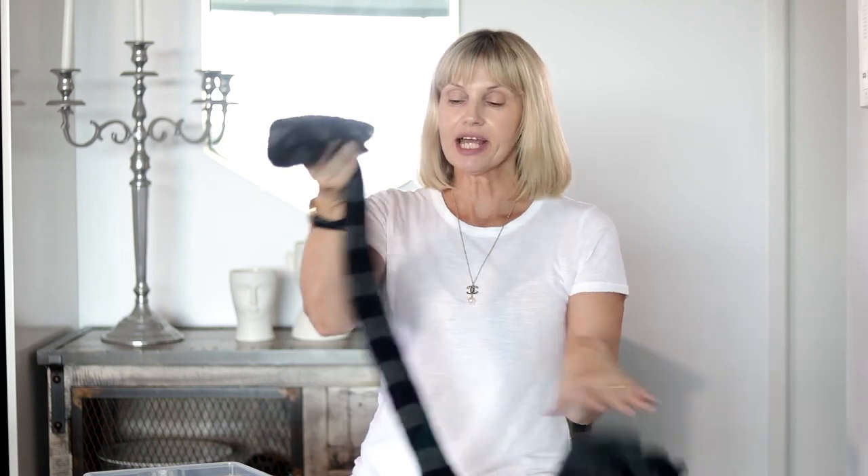My husband has one so I thought I'd put his in here — his is a Louis Vuitton scarf. A tip I'd give people: I want plain scarves, I want a Gucci scarf, and I'm actually going to look in the men's department next time because sometimes you can find something unisex that's a bit cheaper than the female scarves.